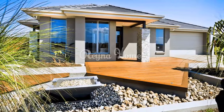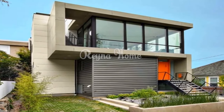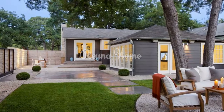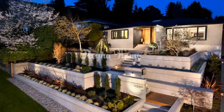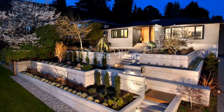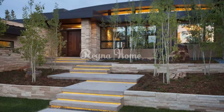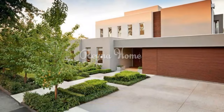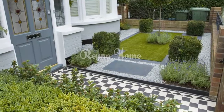Don't forget the curb appeal — your front yard is the first thing people see when they come to your home, so make sure it makes a good impression. Keep your lawn tidy, trim your shrubs and trees regularly, and consider adding a new mailbox or house numbers. A modern front yard design goes beyond aesthetics; it's about creating a functional, sustainable, and inviting space that complements your home's architecture. By incorporating these innovative ideas, you can transform your front yard into a stunning reflection of your style and a warm welcome to all who visit. Remember, the key is to balance form and function, creating a harmonious outdoor space that elevates the beauty and value of your home.